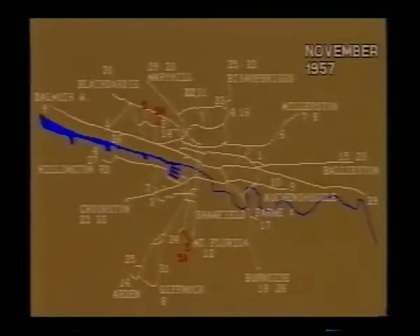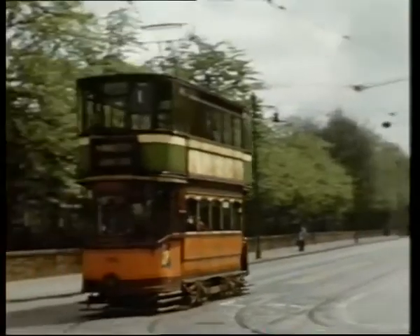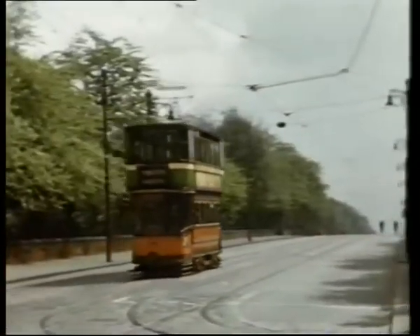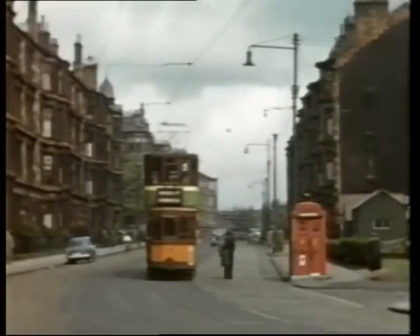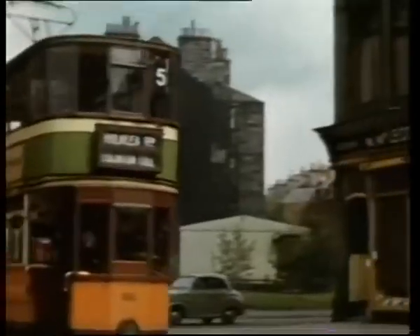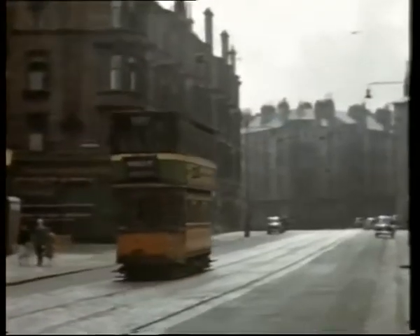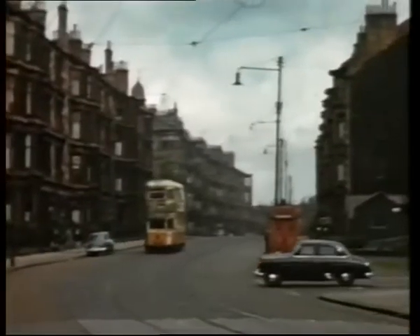The replacement of the 5 and 5A by bus service 43 continued the corporation's strategy to release 300 obsolete cars. In the distance we see a 5A swinging onto the Great Western Road. This part of Hyndland Road opened in 1924. The Hyndland Shops at the junction with Clarence Drive.